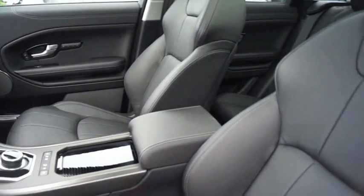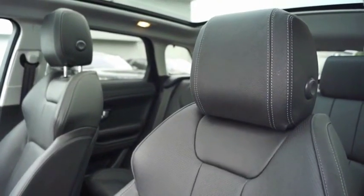The all-new Range Rover Evoque is the lightest and most fuel-efficient Range Rover to date, continuing our commitment to environmental sustainability. Come take a test drive today.